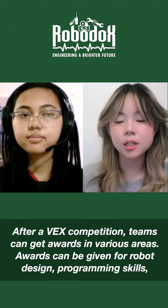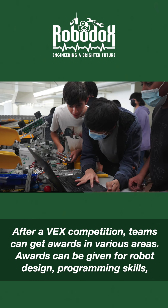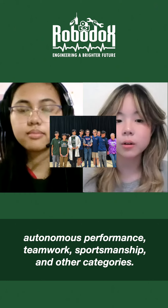After a VEX competition, teams can receive awards in various areas. Awards can be given for robot design, programming skills, autonomous performance, teamwork, sportsmanship, and other categories.